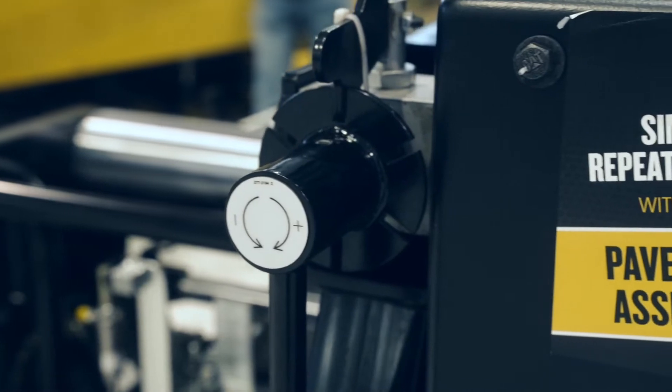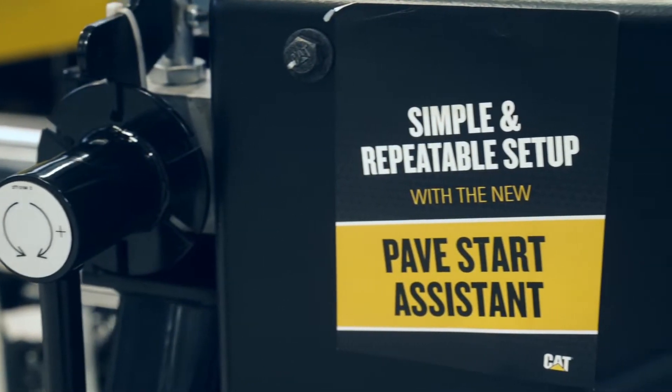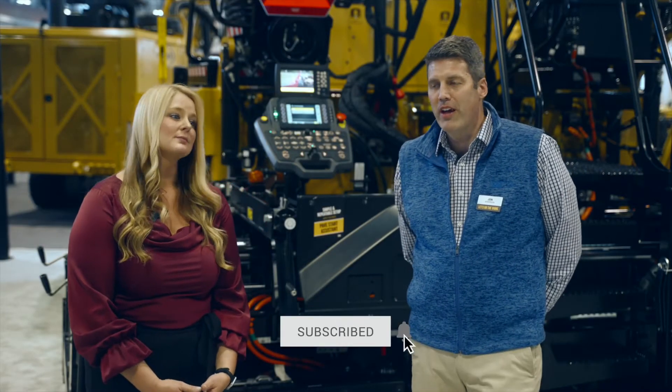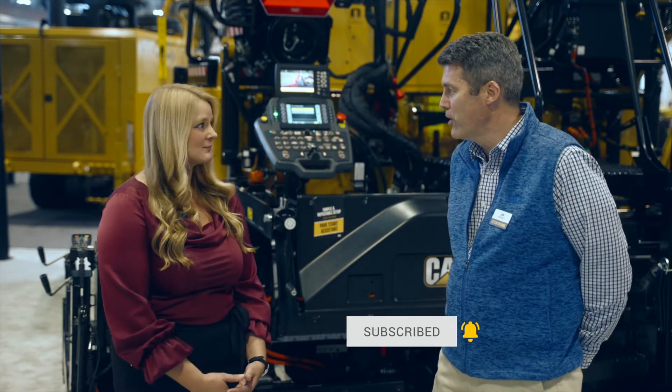It was direct input from contractors. They said if we're lucky, we have one guy on the crew who knows how to set up the screed and set up the paver. We want to make it easier for that guy to set up the screed and set up the paver and be consistent and do a good job. That's really what it's geared toward doing.